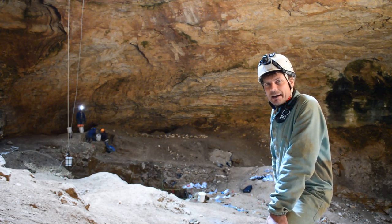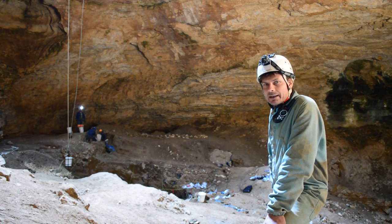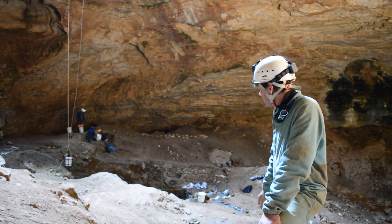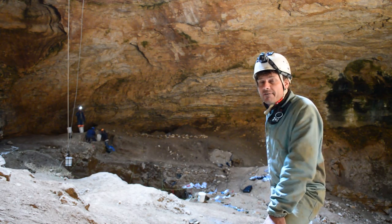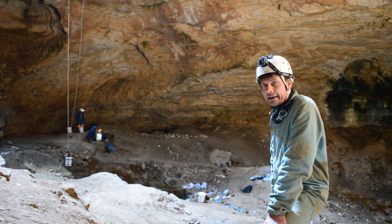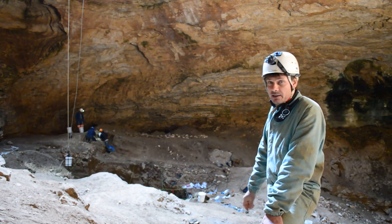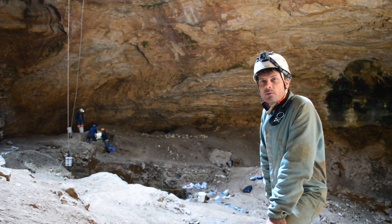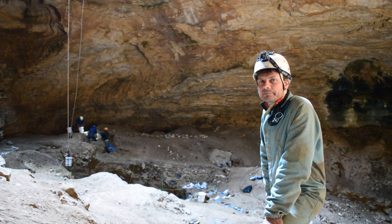We're here in Natural Trap Cave in Wyoming, right on the border of Montana, where we're digging up Ice Age mammals down in the pool behind me. This is one of the richest sites for megafaunal mammal bone in the lower 48 states and southern Canada. I've just taken a bit of a break to talk and answer a couple of blog questions that we've had posted, so we'll do it on the job, as it were.